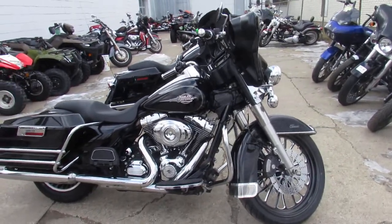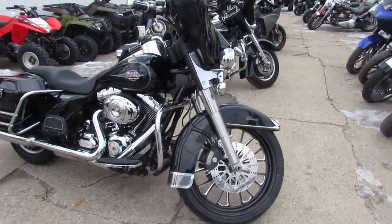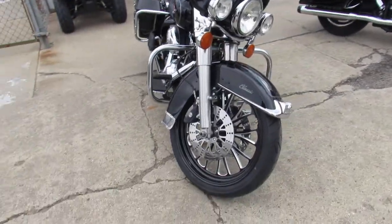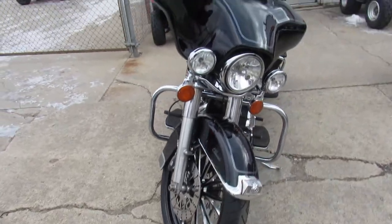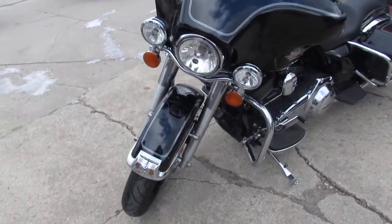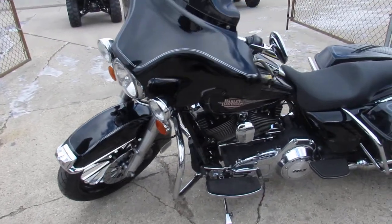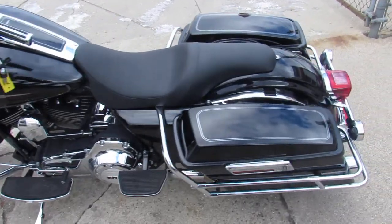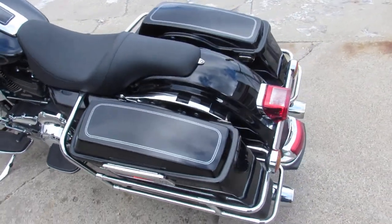Hey guys, it's ApprovalPowerSports.com here doing some videos on the used Harley Davidsons. We've got over 450 used Harleys for sale in the showroom. This one here is a 2013 big wheel for only $10,999 guys. It's a 13 Electroglide Vivid Black Paint. Tons of chrome and the 21 inch custom mag wheel really sets it off guys.